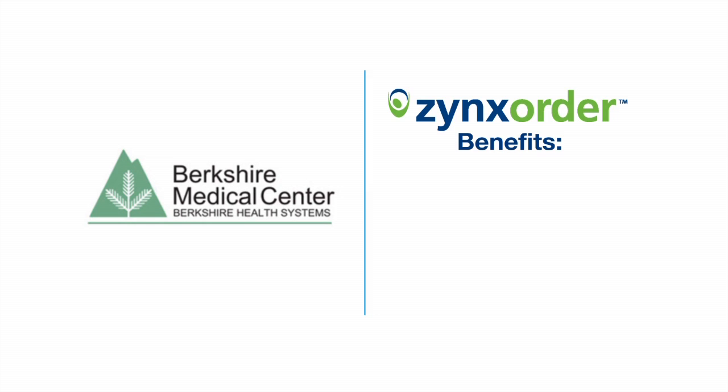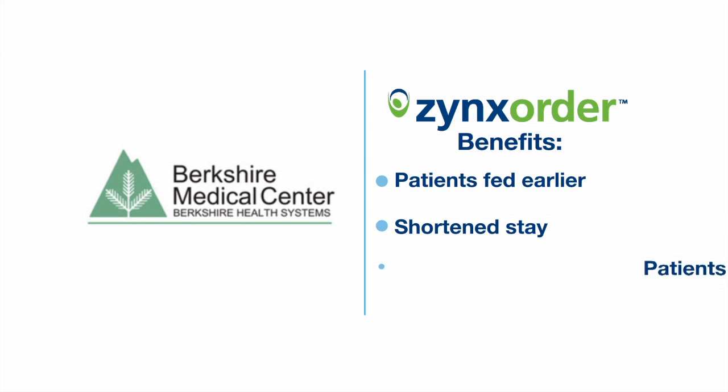A side benefit from using the Zynx order set is that we enact activities that are actually popular with patients. Patients are fed earlier after surgery, which they usually like, and the shorter length of stay means their pain is under better control so that they're able to leave the hospital faster.